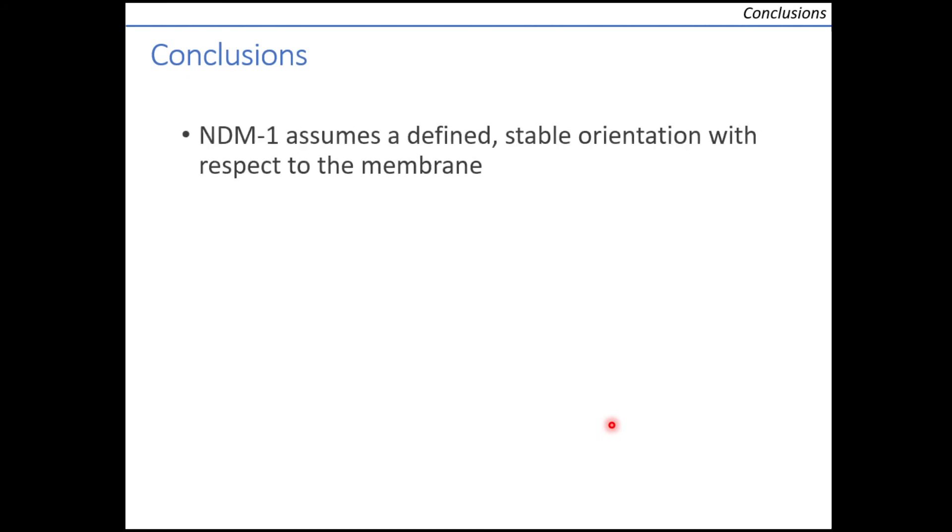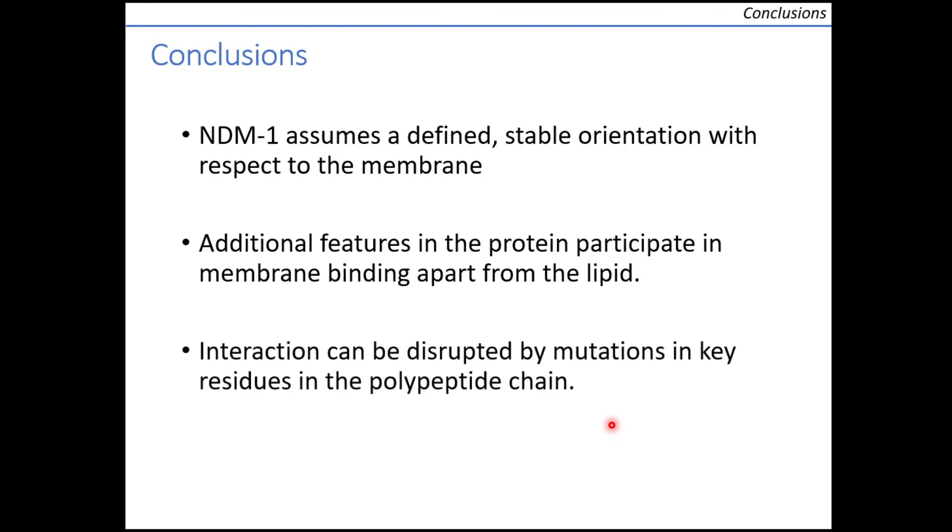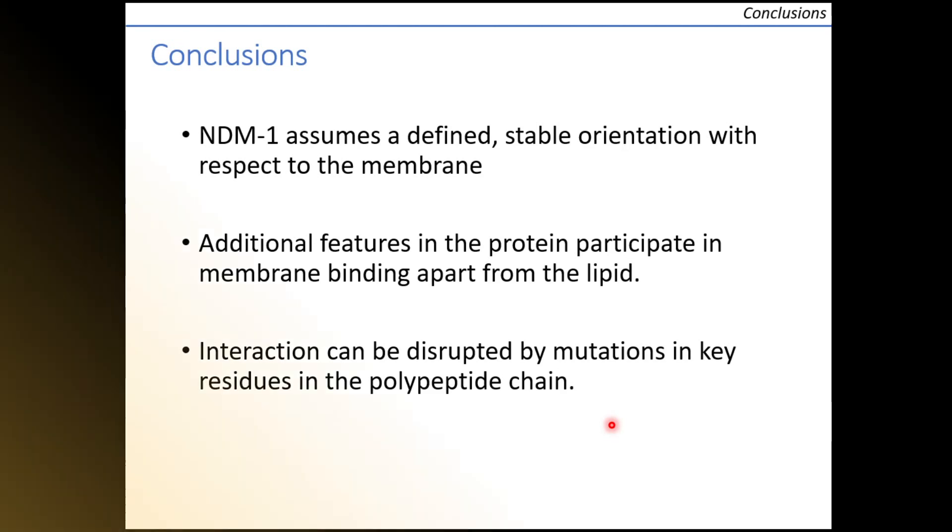In conclusion, we were able to characterize that NDM-1 assumes a defined, stable conformation in contact with the membrane, and that there are specific features in the protein allowing this interaction. We identified key residues required for the interaction, which may be targeted to counteract resistance conferred by this enzyme. Thank you very much for your attention.